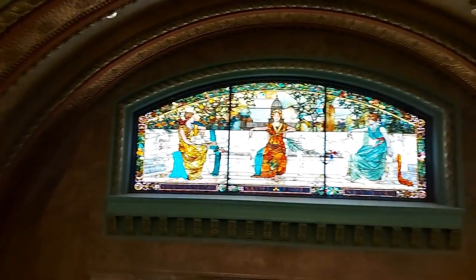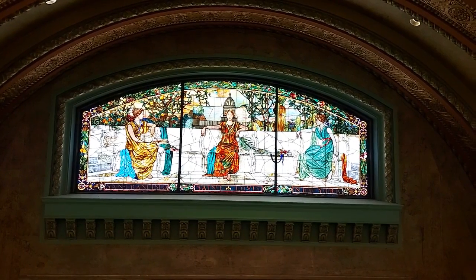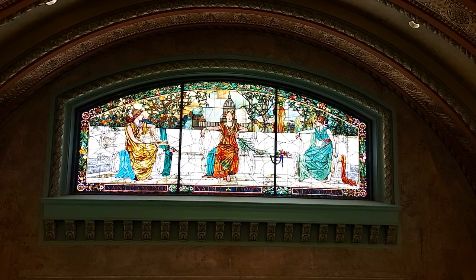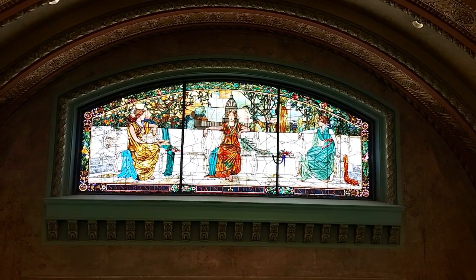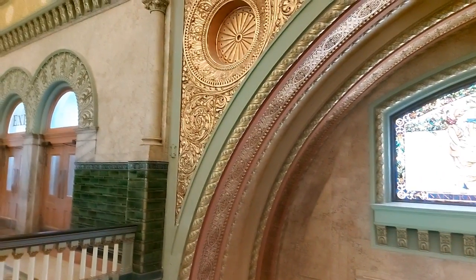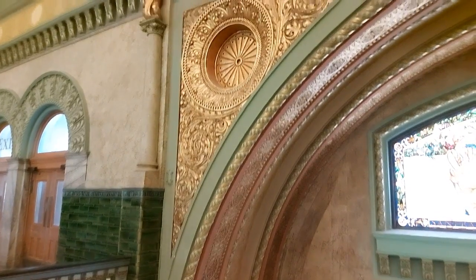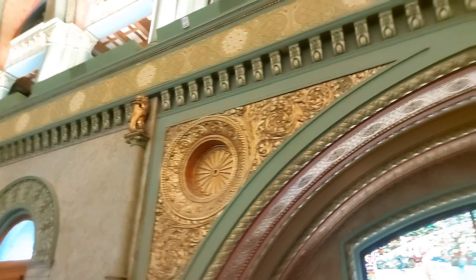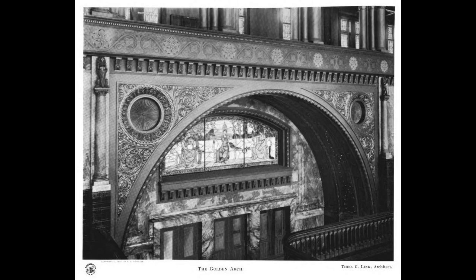Above the main entrance from Market Street, by a grand staircase, we have an allegorical Tiffany glass window. This window, designed by Sylvester Enam, depicts three female figures representing New York, San Francisco, and St. Louis in the center. The archway surrounding the inside of the main entrance on Market Street came to be known as the Whispering Arch because of its acoustic feature.